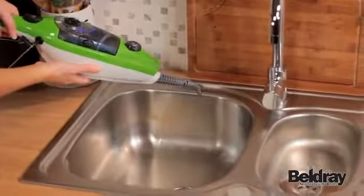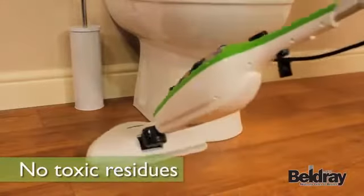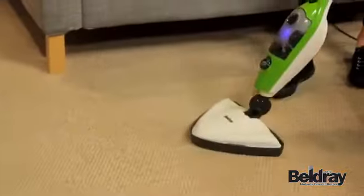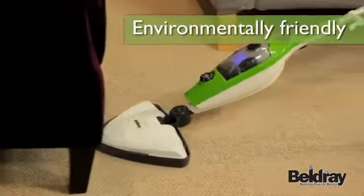Steam is a natural way to clean that has no harmful chemicals and no toxic residues, and using only water means that it's safe, cost-effective and environmentally friendly too.